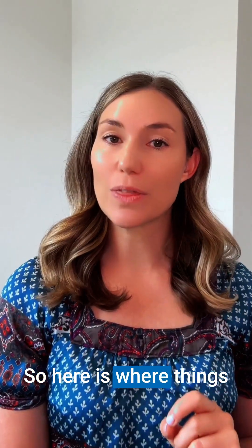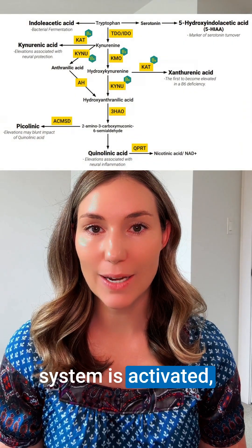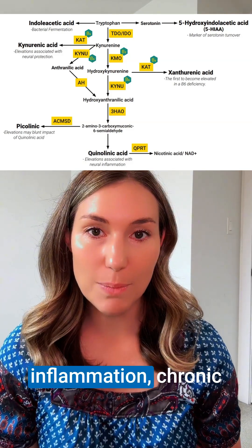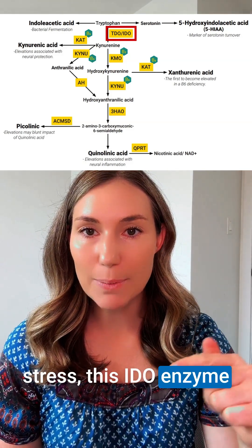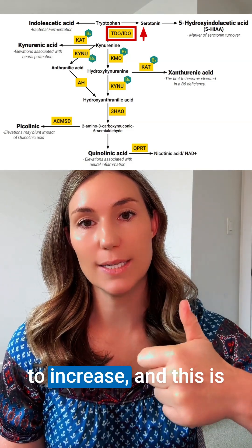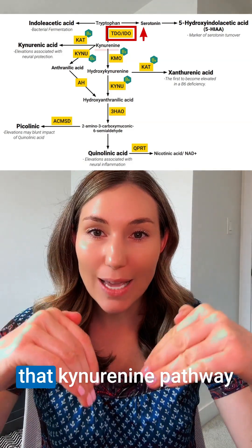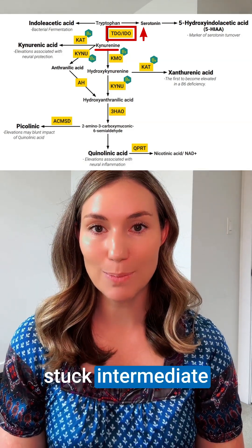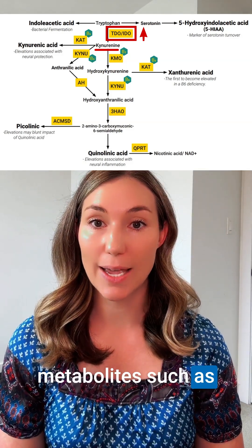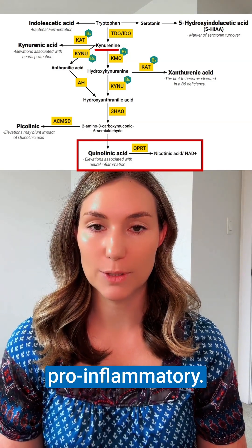Here is where things can start to go wrong. When the immune system is activated — whether from chronic inflammation, chronic infections, or chronic stress — the IDO enzyme expression will start to increase. This shifts tryptophan metabolism deeper into the kynurenine pathway and triggers stalled or stuck intermediate metabolites such as quinolinic acid, which is neurotoxic and pro-inflammatory.